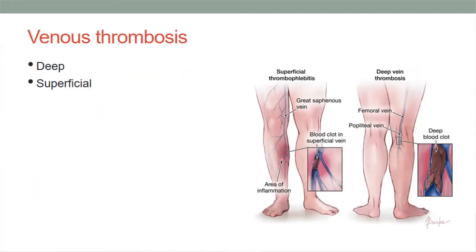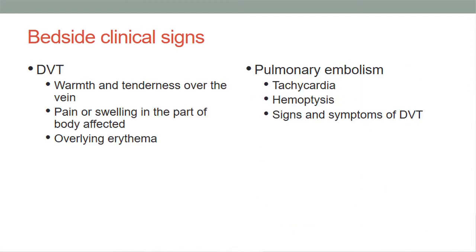Venous thrombosis can occur superficial or deep. Some clinical signs to look out for with DVTs are warmth, tenderness, erythema, or pain overlying the area of the DVT. We should always watch out for pulmonary embolism signs like tachycardia and hemoptysis, in addition to the symptoms of DVT.